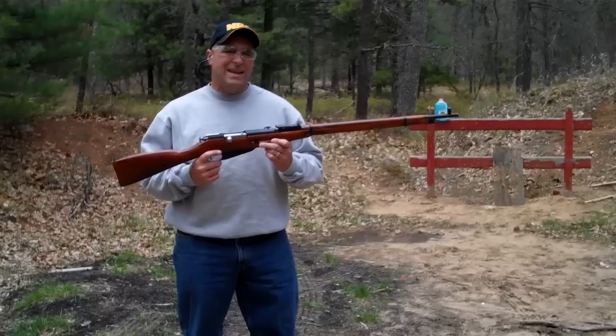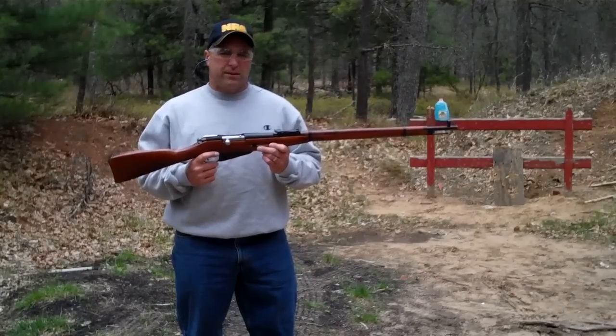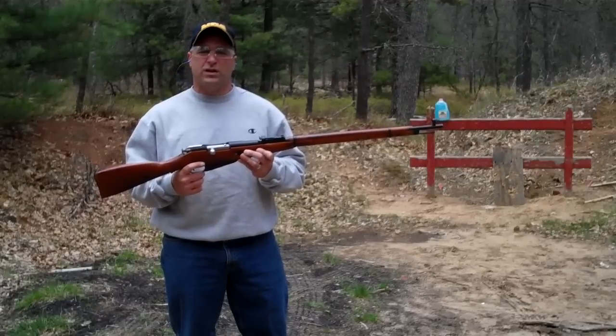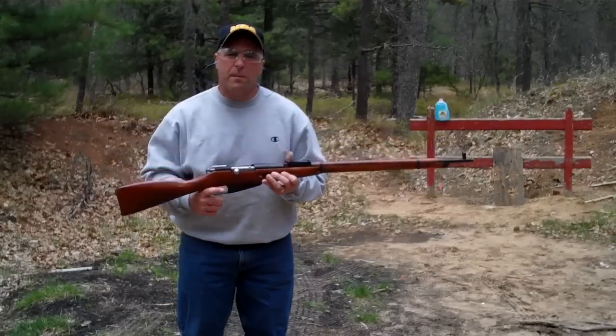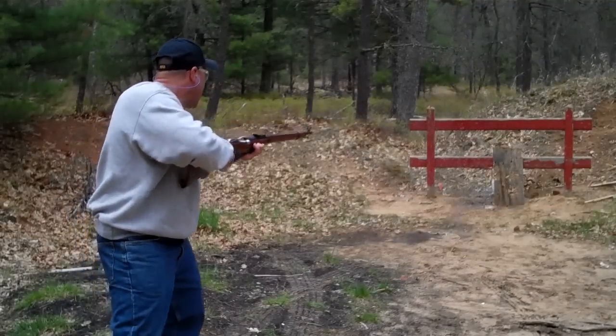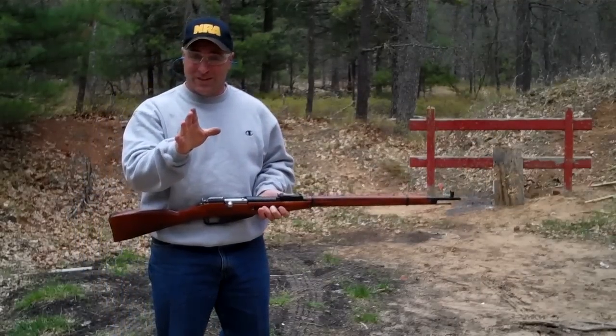This is my Mosin Nagant 91-30. Picked this up for a hundred bucks with 200 rounds of ammunition, and I love everything about it. Now go get yourself a Mosin.